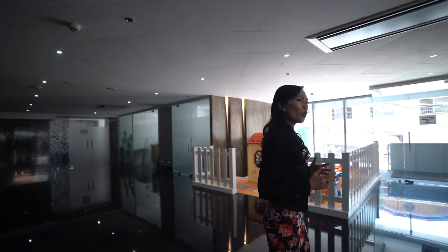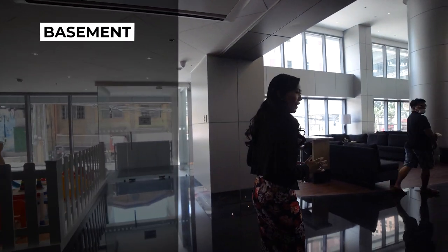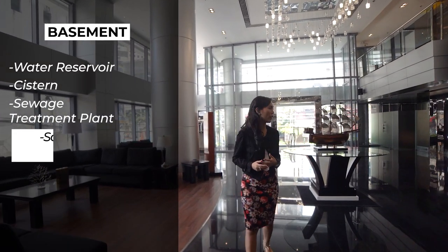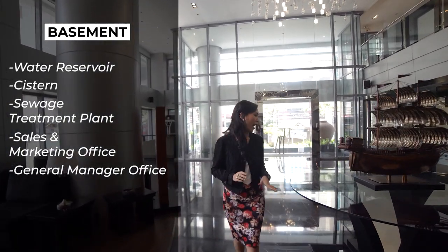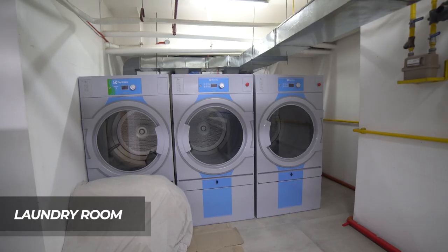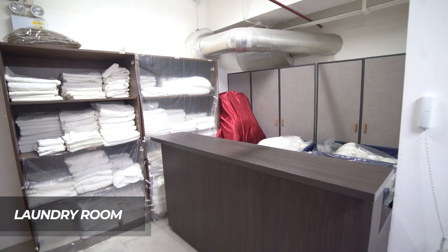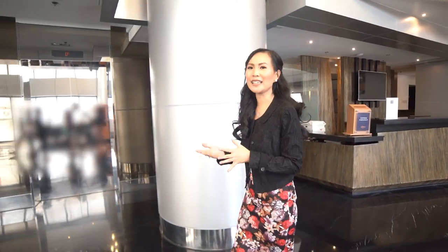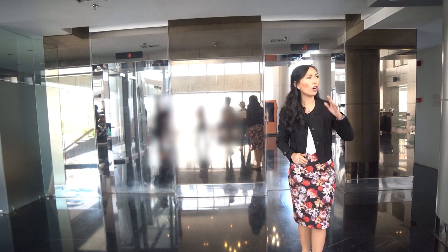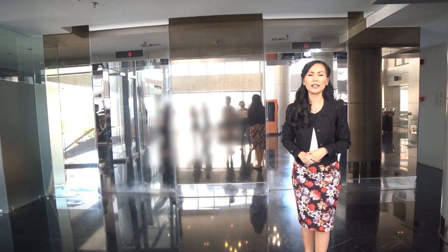Unfortunately, I won't be able to show you the lower ground floor and the basement, but I will give you an idea of what you can find on those floors. On the basement, you will find the water reservoir, the cistern, and the sewage treatment plant. You will also find the sales and marketing office, the general manager's office, and the HR and accounting office. On the lower ground floor, you will find the laundry room where they wash the linen and the staff's locker rooms. Let's now head to the mezzanine floor through these guest elevators — two guest elevators here and one service elevator on the other side in the hallway going to the hotel's annex building.